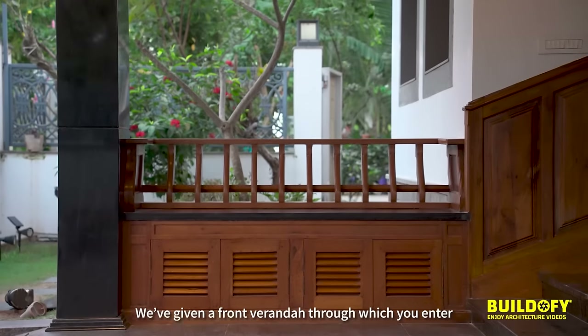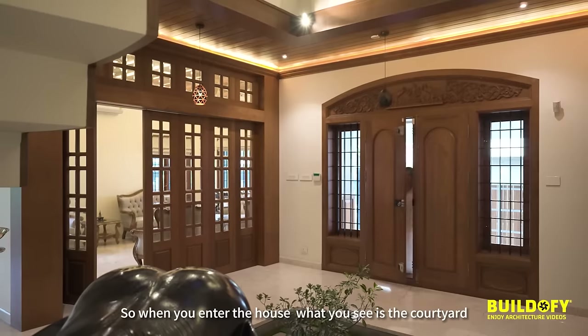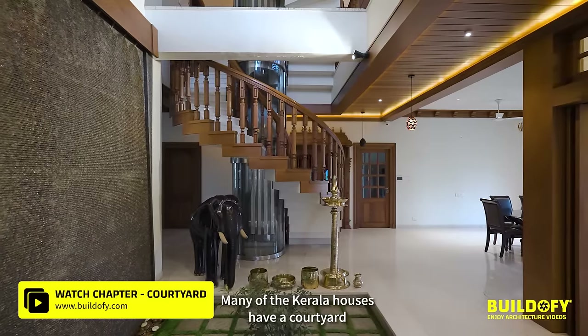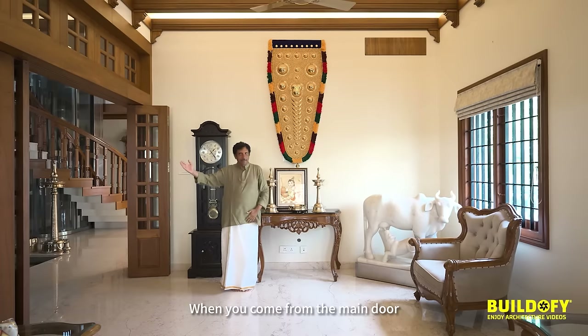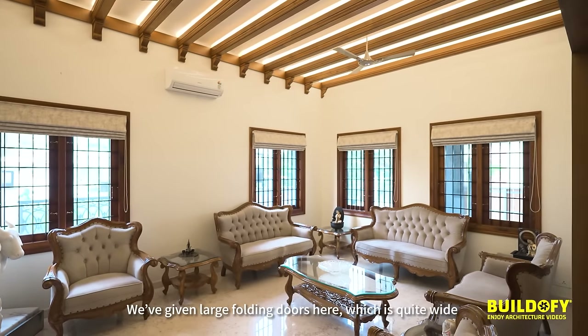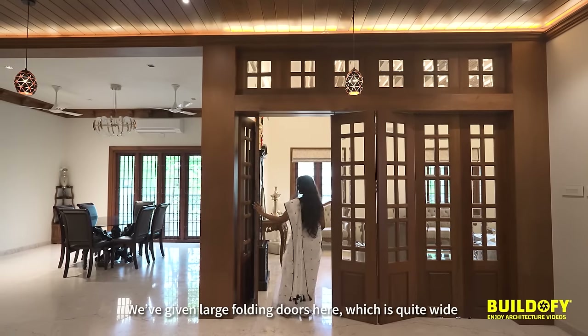We are given a front veranda through which you enter. When you enter the house, what you see is a courtyard — many Kerala houses have a courtyard. When you come from the main door, you turn right and get into the living room. We are given large folding doors here, which are quite wide.